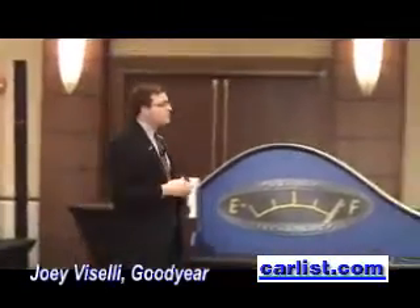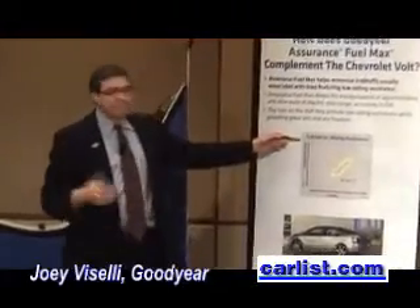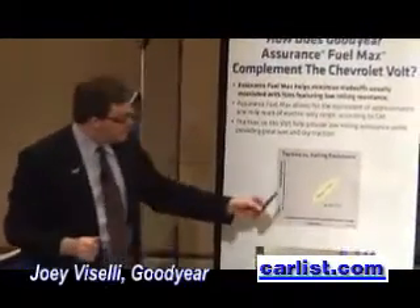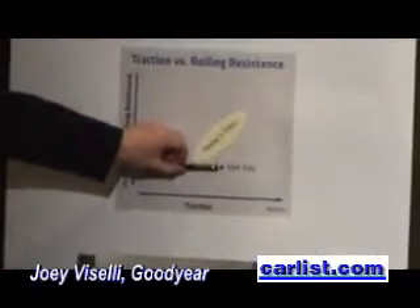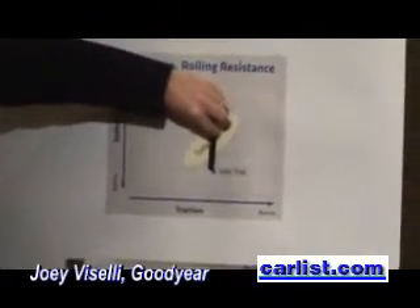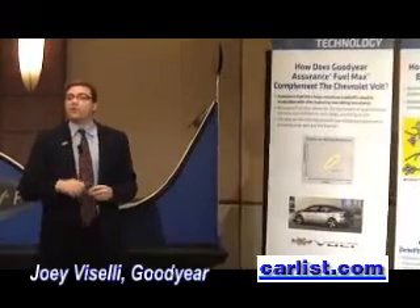But how does that translate into performance for the Volt? GM's engineers tested a lot of tires, and this scatter graph represents all the tires they've tested over the last several years. The horizontal axis is rolling resistance — lower is better. The vertical axis is traction — higher is better. You can see the compromise that current tires represent: when you move up in traction, you tend to move down in rolling resistance. This is the FuelMax tire we developed for the Volt — excellent rolling resistance, much lower than the other tires tested, and at the same time very strong traction, in the upper half of all tires tested. GM engineers tell us that translates into about one mile of range in electric mode for the Volt. Our partnership helped bring this new technology to life for the Volt.